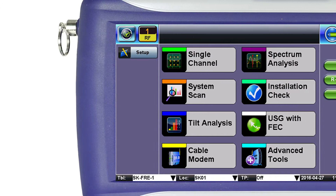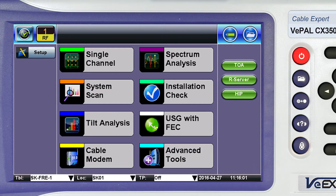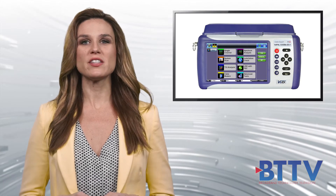Operators who have begun DOCSIS 3.1 deployments require meters with true D3.1 OFDM measurements. VX now offers Subcarrier Scan, a powerful new feature that provides metrics on an OFDM subcarrier basis.